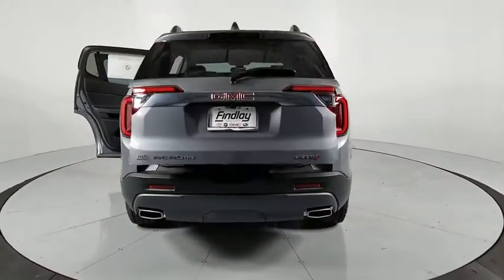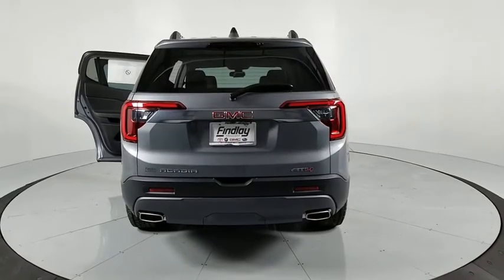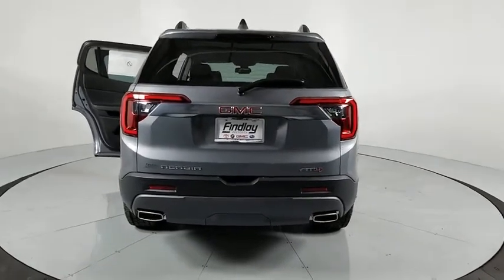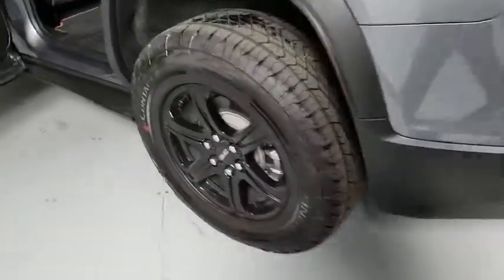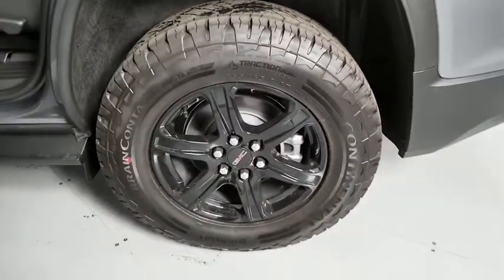Electronic stability control, heated front seats, trip computer, compass, rear window defroster, security system, heated front driver and passenger seats, power windows, panic alarm, overhead console.